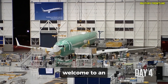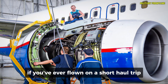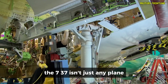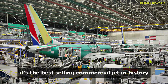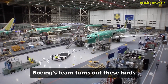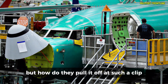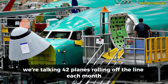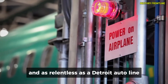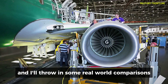Welcome to an inside look at one of America's greatest engineering feats — the Boeing Renton plant, where the iconic 737 jet comes to life. If you've ever flown on a short-haul trip across the country or zipped between cities for a business meeting, chances are you've been aboard one of these workhorses. The 737 isn't just any plane. It's the best-selling commercial jet in history, with over 12,000 delivered worldwide as of late 2025. And right here in the Pacific Northwest, Boeing's team turns out these birds in all their variations, from the efficient MAX models to specialized configs for airlines everywhere. We're talking 42 planes rolling off the line each month. Let's break it down step by step, like we're walking the factory floor together.